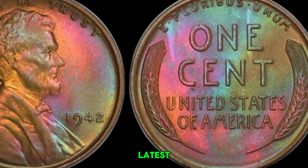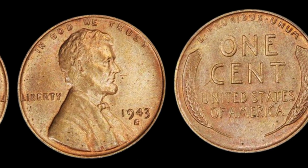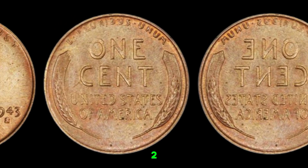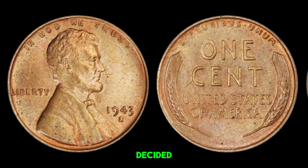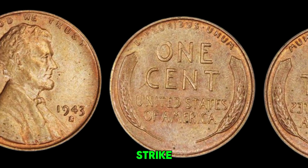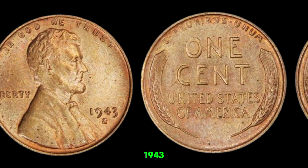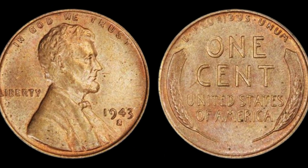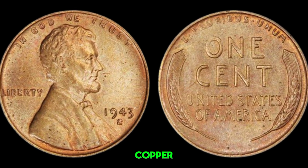We're talking about a tiny piece of history that could be worth a fortune — the 1943S wheat penny. Could this small coin really be worth millions of dollars? During World War II, copper was a critical material for the war effort. To save copper for ammunition and other military needs, the U.S. Mint decided to make pennies out of steel coated with zinc in 1943. However, a few copper planchets — the blanks used to strike coins — were accidentally used, resulting in the rare and valuable 1943 copper pennies. Among these, the 1943S wheat penny is particularly sought after. The S mint mark indicates it was produced at the San Francisco Mint. Most 1943 pennies you'll find are steel, but if you come across a copper one, you might just have struck gold — or should I say, copper.